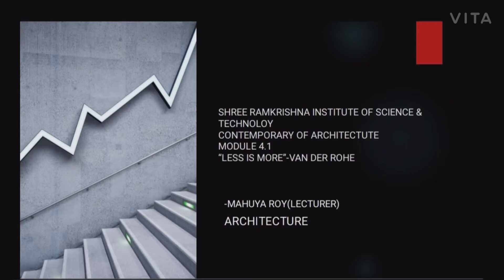Hello students, I am Omuraya, the lecturer of Sri Ramakrishna Institute of Science and Technology, Architecture Department.